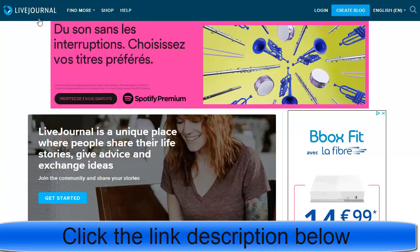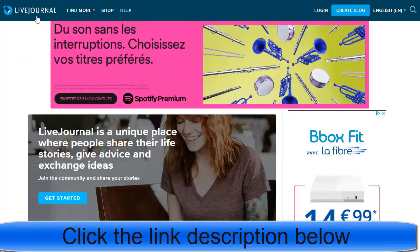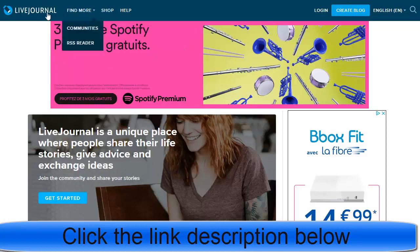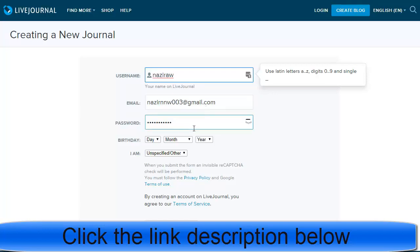LiveJournal.com is also a free source where people create accounts and write articles to promote their products. What you will do is take the Design Article and create a LiveJournal account. Click 'Create Blog', and you'll see a new page requiring your username — choose a username that will be like your blog or website name.